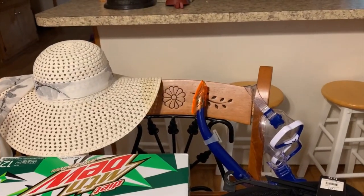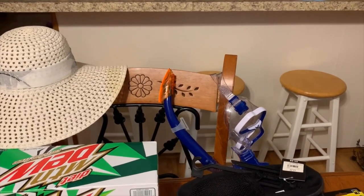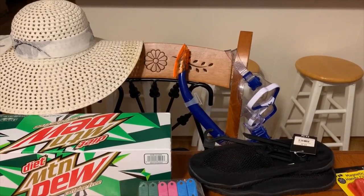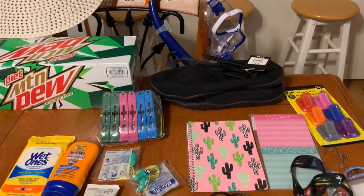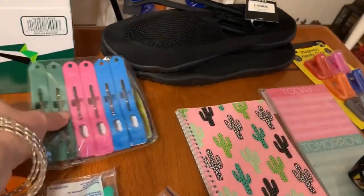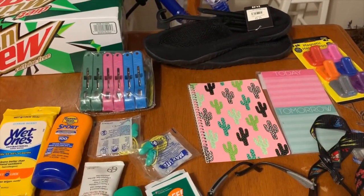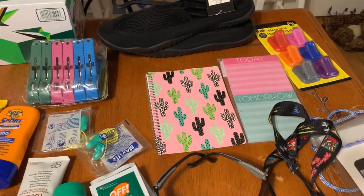We've got some swim gear. If you're doing a beach visit on your trip, definitely bring your own swim gear, and that includes water shoes because I really don't like rocks on my feet. Some things I'm not entirely sure I'll use — the first is these clips. I've heard lots of YouTubers talk about using these clips to put on chairs for towels, and lots say they actually use them. So I bought in and got some clips. We'll see if I use them.